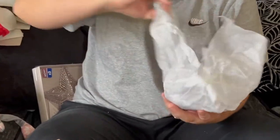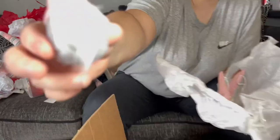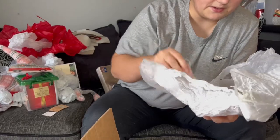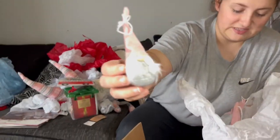Oh, look at these — forgot about these as well! Little tiny gonks. How cute! They've all got different beards, which I didn't realise. But that one's got a little muzzy. We're going to put all the baubles on — let's do it!